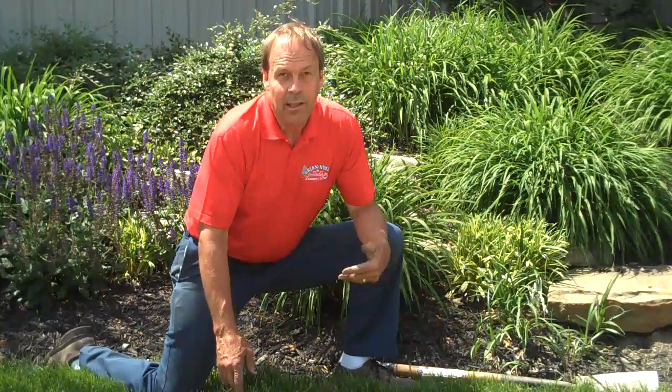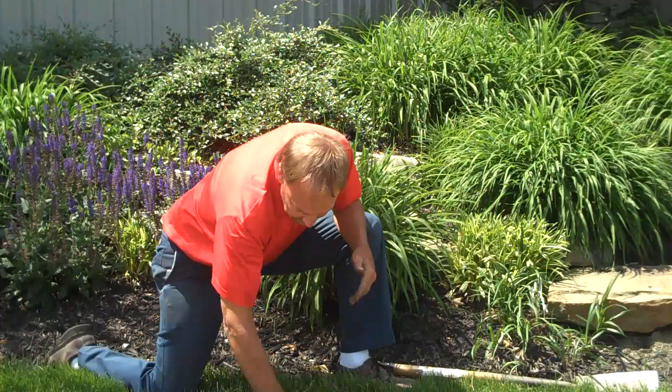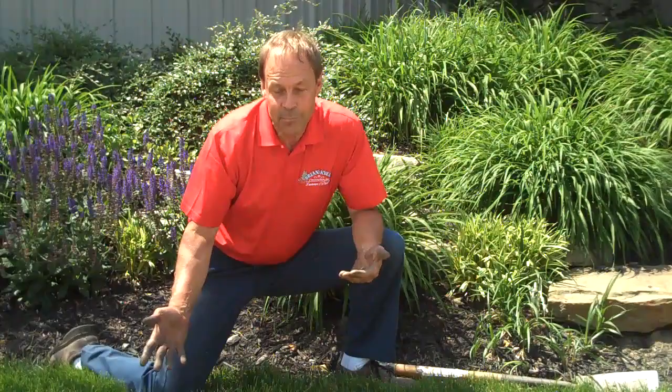The other damage you might notice, particularly in the fall, is if the skunks come out at night and dig little tiny holes in your turf, and you wonder what are all these little divots in my yard? Well, chances are they're looking for these little critters called grubs.